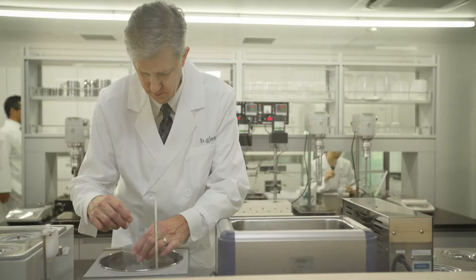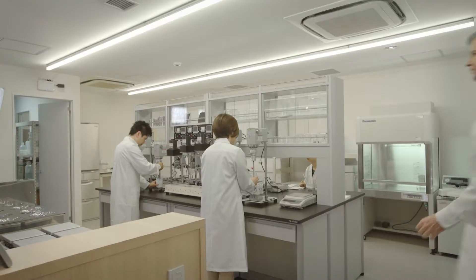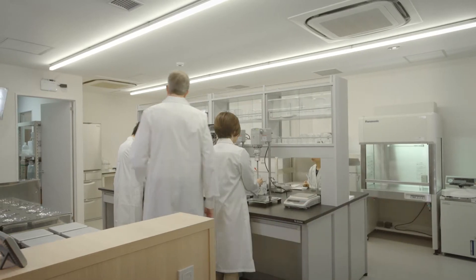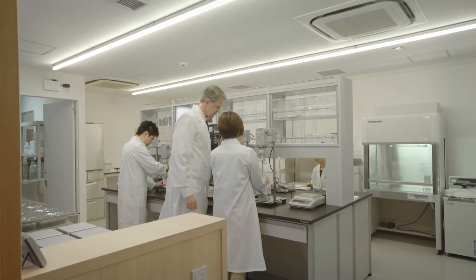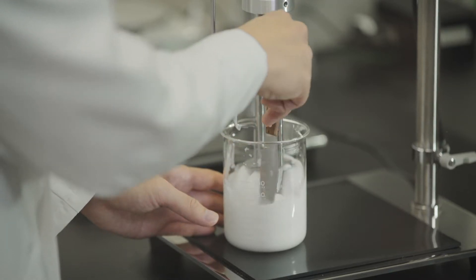Q-Zome technology is a second-generation liposome technology developed as a drug delivery system. Originally, Q-Zomes were developed for the pharmaceutical industry. My background is as a pharmaceutical scientist, and I was interested in enhancing drugs and ingredients so they performed better throughout the body. This was the intended purpose of the beginning of Q-Zomes.